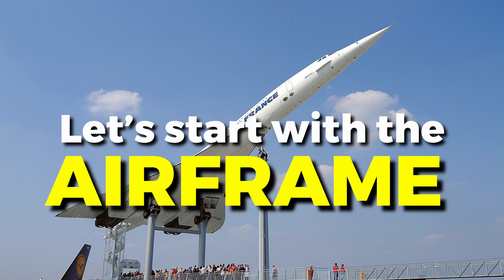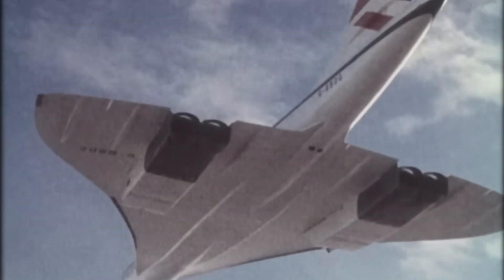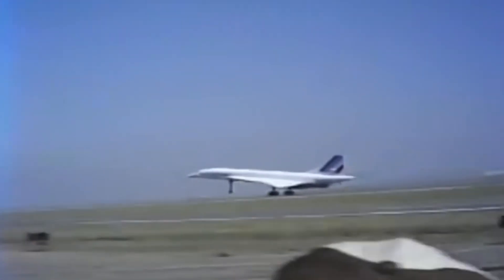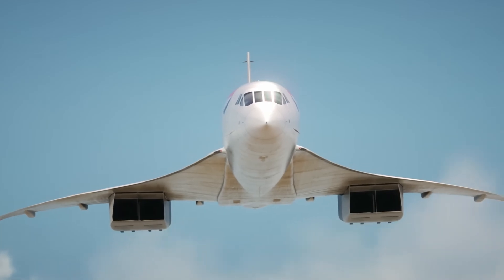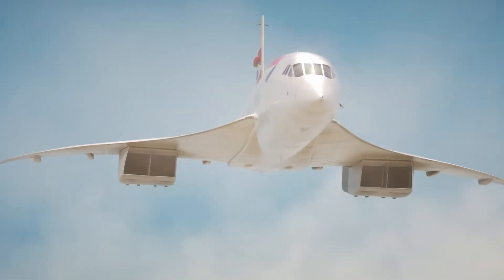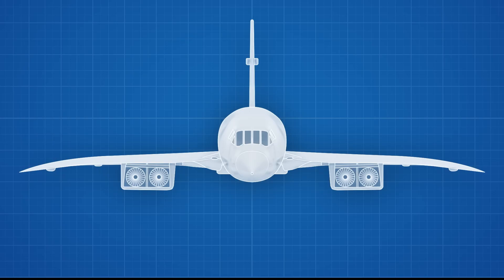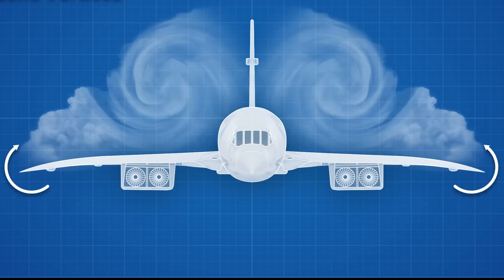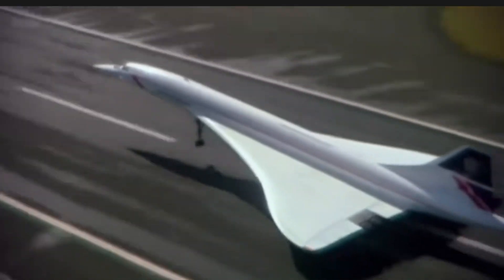Let's start with the airframe. The Concorde featured a slender delta wing — one of the few aerodynamic shapes that could manage both supersonic cruise and subsonic takeoff and landing. Unlike conventional swept wings, the delta wing allowed for lower drag at high speeds, but came with a price: high landing speeds and poor lift at lower speeds. To compensate, engineers took advantage of vortex lift, a phenomenon where airflow over the sharply swept wing creates stable vortices, increasing lift during slower flight phases. This allowed the Concorde to take off and land at airports like JFK and Heathrow, despite its supersonic DNA.